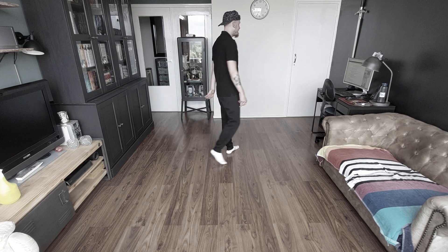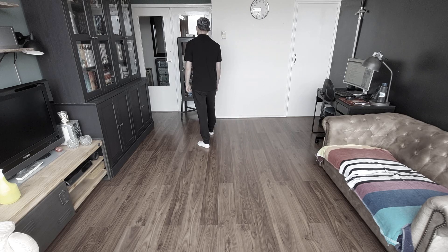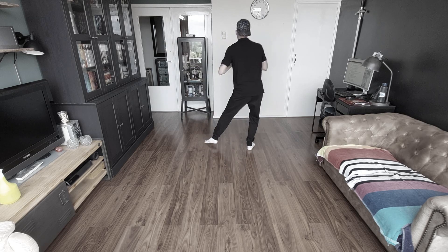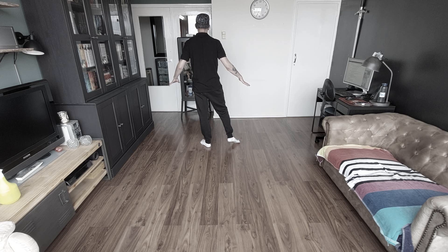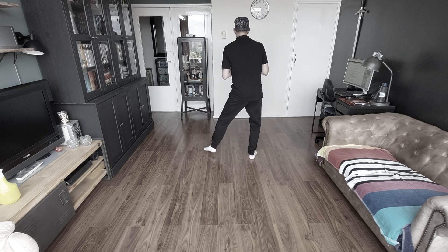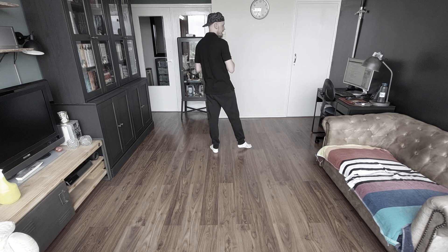Dan heb je een kleine tag — dat is een soort jazzbox. Rechts over, links achter. En als we dan rechts opzij stappen, maken we weer zo'n dip zoals je dat eerst naar links deed — doe je dat nu naar rechts. Dip. Gewicht terug naar links. En de tag. Dus als we die tellen: 1, 2, 3, 4. Gaan we weer opnieuw — 1 en 2 en de rest.